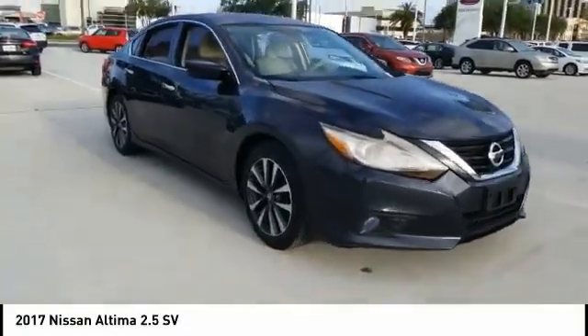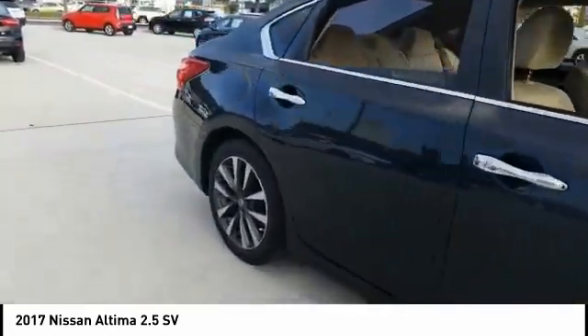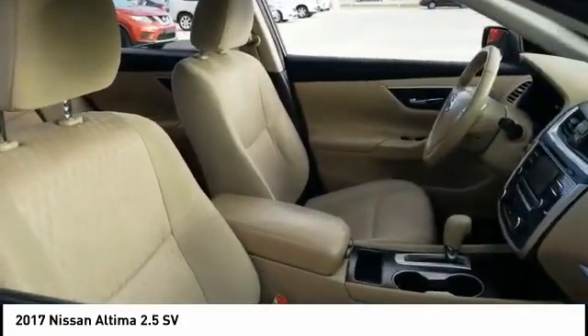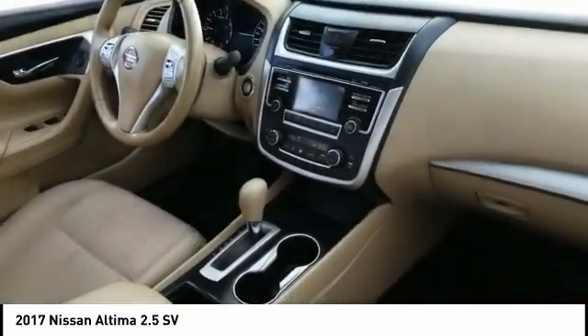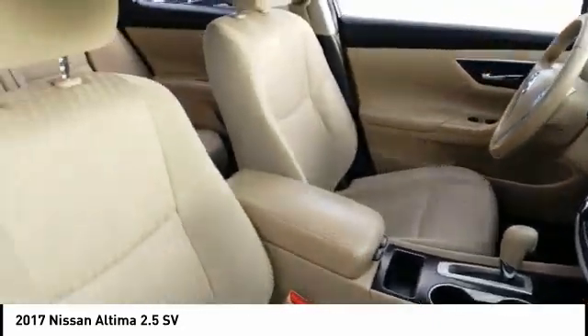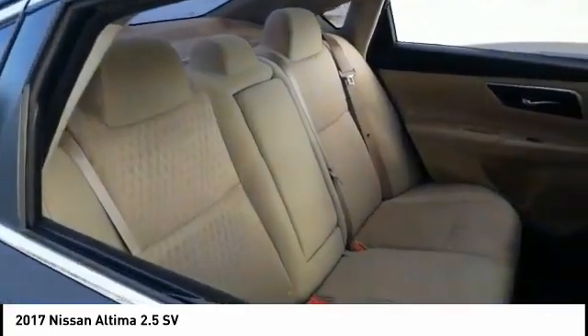Stop by and take a look at the 2017 Altima. The Nissan Altima offers advanced features to make life easier, including push-button ignition, which comes standard. Combine that with a powerful engine and standard airbags and over 5,000 quality and performance tests, and you'll see the Nissan Altima is made to drive and built to last.